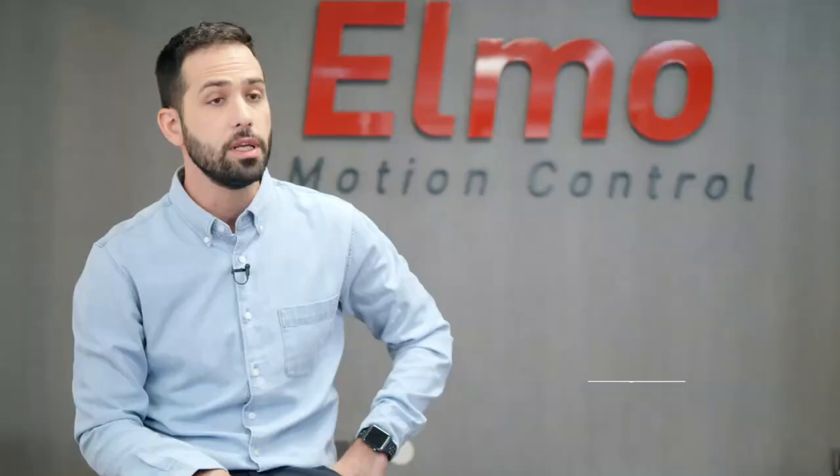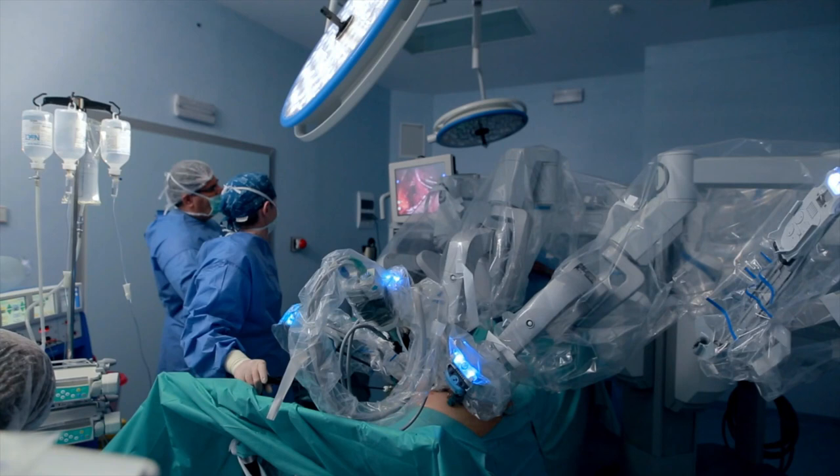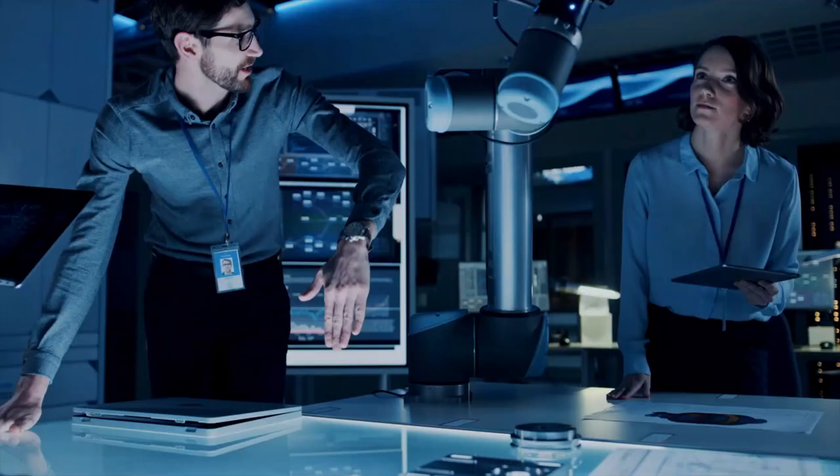We are a manufacturer and a solution provider for extremely unique motion control and servo technologies, serving some of the world's most unique applications.